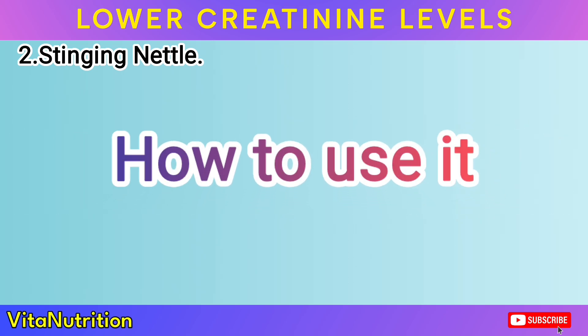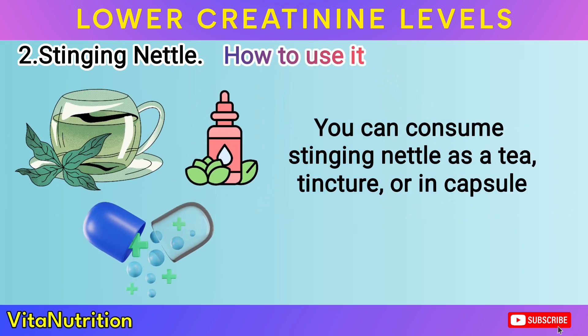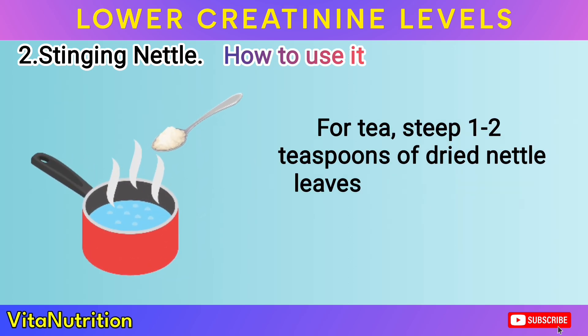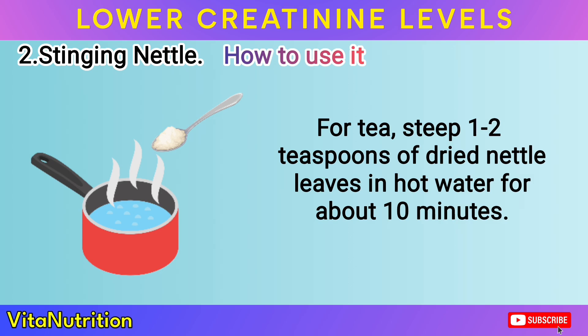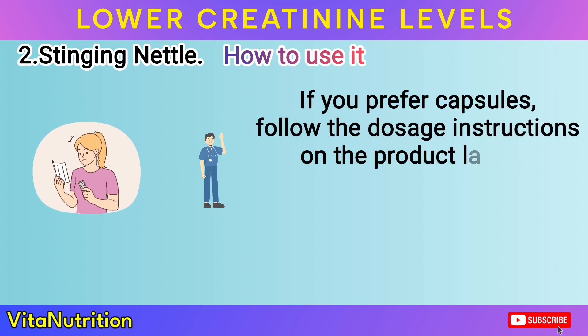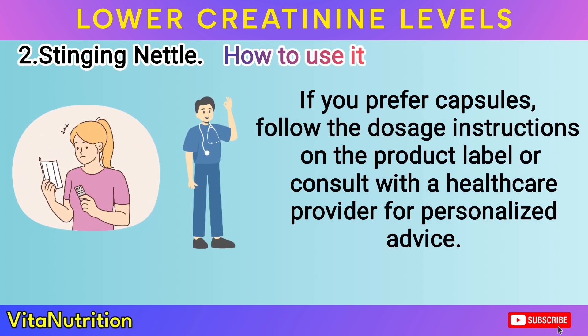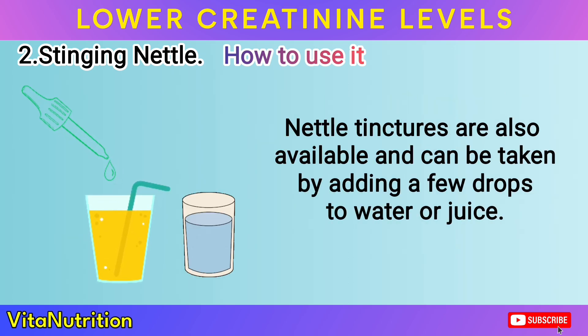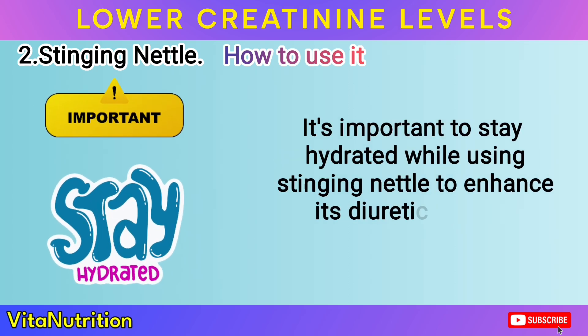How to use it: You can consume stinging nettle as a tea, tincture, or in capsule form. For tea, steep 1 to 2 teaspoons of dried nettle leaves in hot water for about 10 minutes. Drink this 2 to 3 times daily. If you prefer capsules, follow the dosage instructions on the product label or consult with a healthcare provider for personalized advice. Nettle tinctures are also available and can be taken by adding a few drops to water or juice. It's important to stay hydrated while using stinging nettle to enhance its diuretic effects.